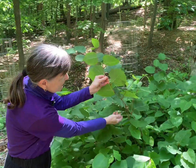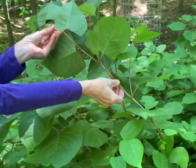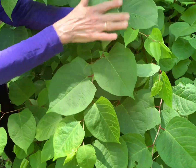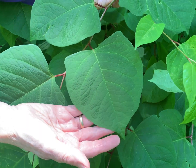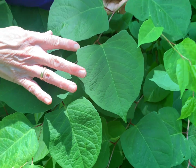This particular plant can be recognized by its hollow jointed stems, and leaves that are arranged alternately in kind of a zigzag pattern. The leaves themselves are fairly large — somewhat triangular in shape with a distinctly pointed tip and a very flat base.